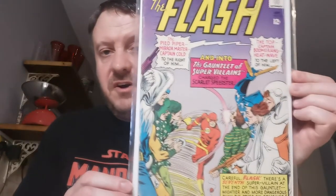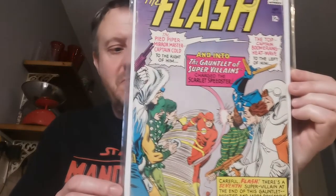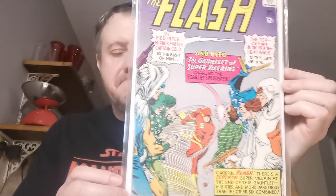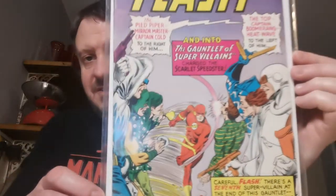An undervalued key in my opinion — this is Flash #155. Love this cover. This is the first appearance of the Rogues Gallery team: the Pied Piper, Mirror Master, The Top, Captain Cold, Captain Boomerang, and Heatwave. The Rogues Gallery, of course, has been seen on the Flash TV show. I would love to own the first appearance of Captain Cold — that would be one of my grails.